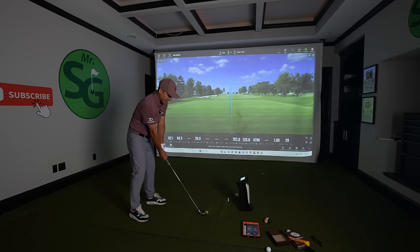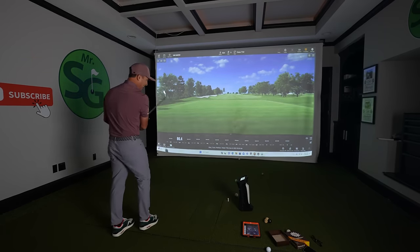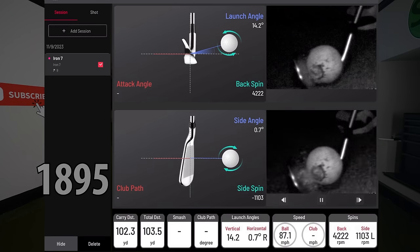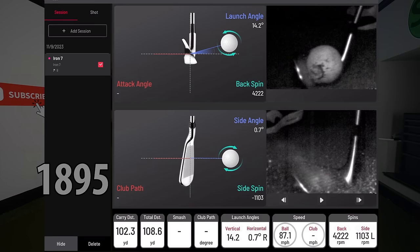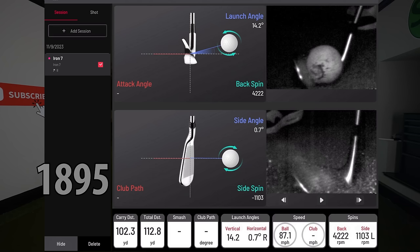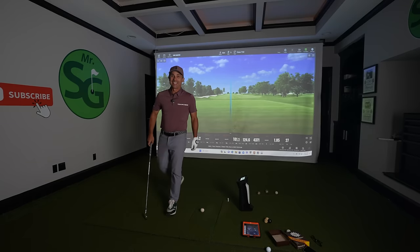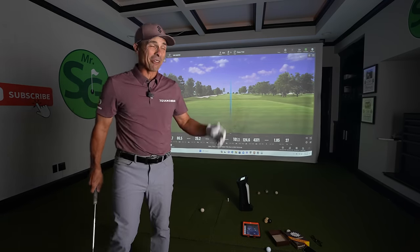The next one is ready to die too. Oh, that sounded like I hit a rock — look at that. It sounded horrible: 102 yards, 4,222 spin. The sound of that is like you're literally hitting a rock.